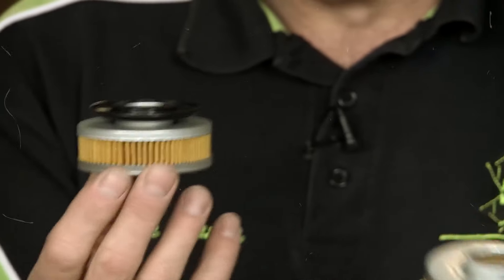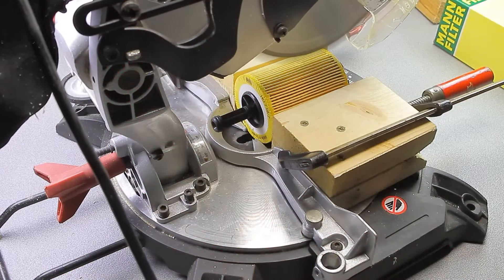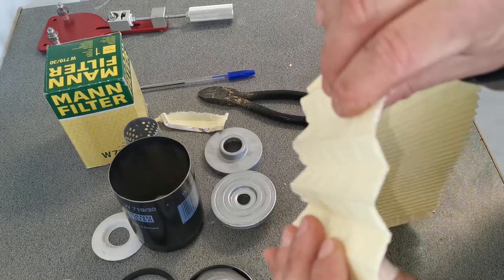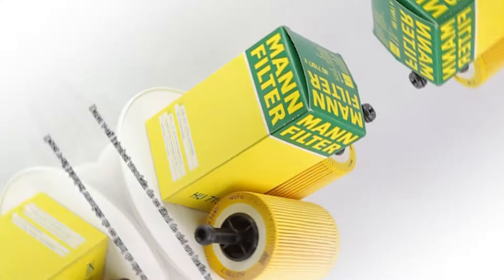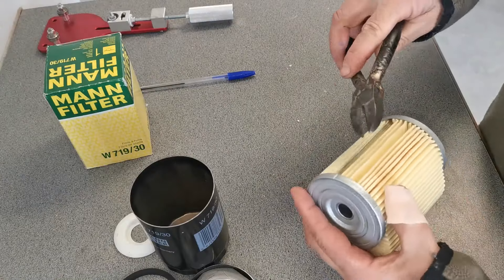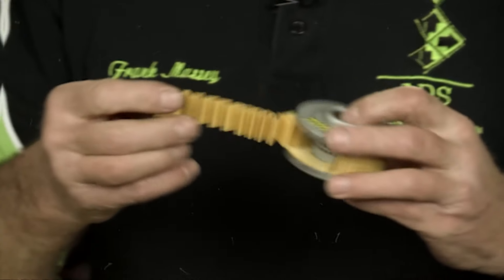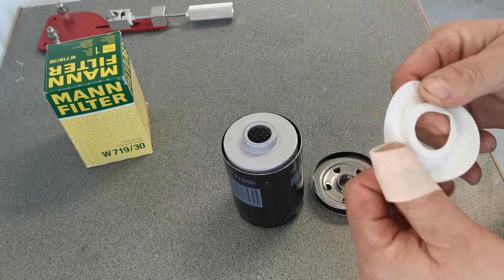Second, this oil filter is made with Bronze N6. This might sound a bit technical, but all you need to know is that it's a really strong and durable material. It's designed to withstand high pressure and temperature, which means it's going to last a long time and keep your engine running smoothly. Plus, it does a great job of filtering out all the gunk and impurities from your oil, which is super important for keeping your engine healthy.